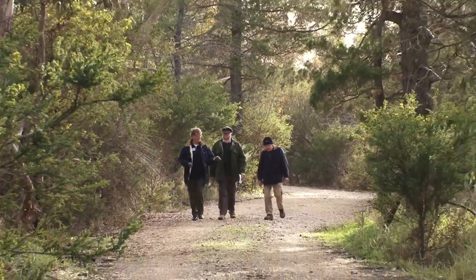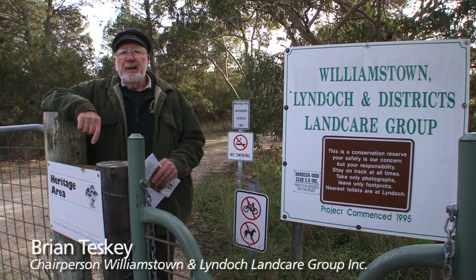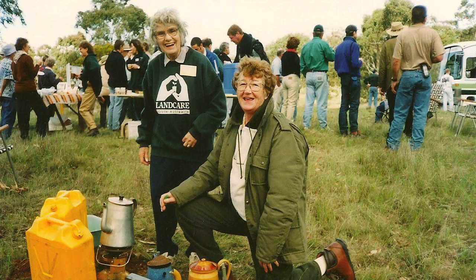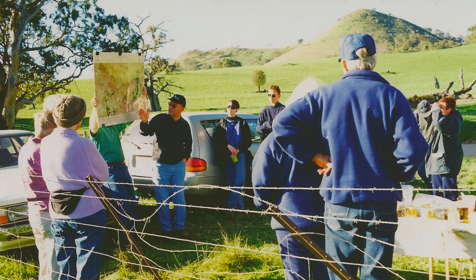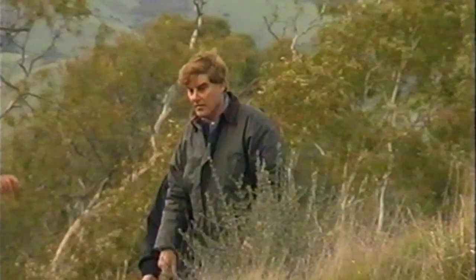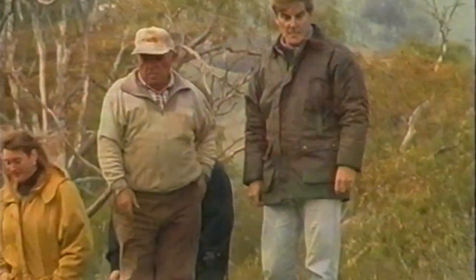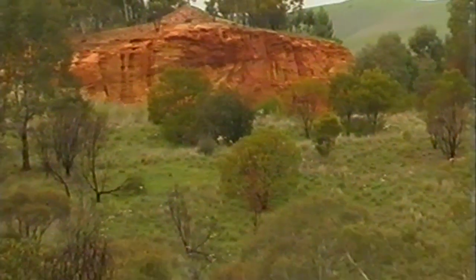The group was formed in 1989 and at that time we were doing mainly roadside vegetation, creek restoration, and attempted to form a green corridor between Sandy Creek and Kaiserstool National Parks. In 1995 we became aware that this old mining site at Altona was coming up for sale and we endeavoured to purchase it with funds that we'd raised.